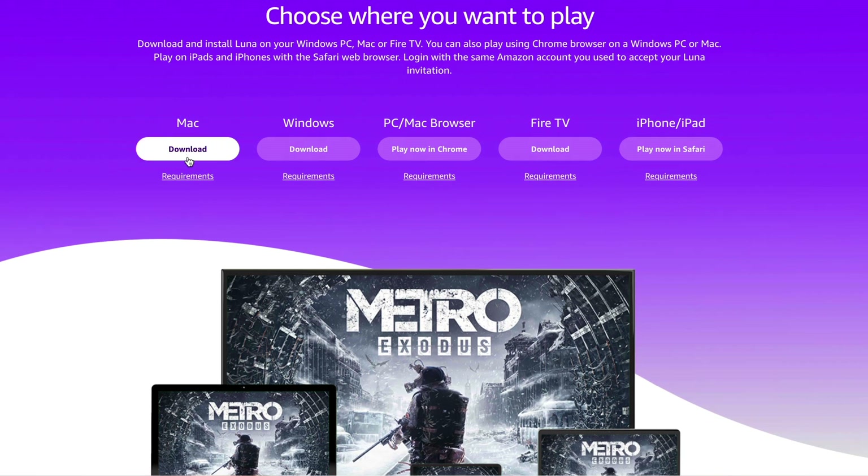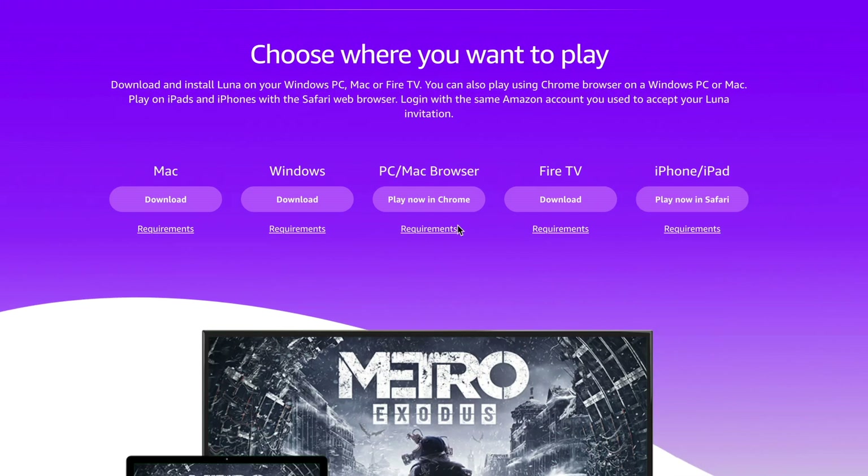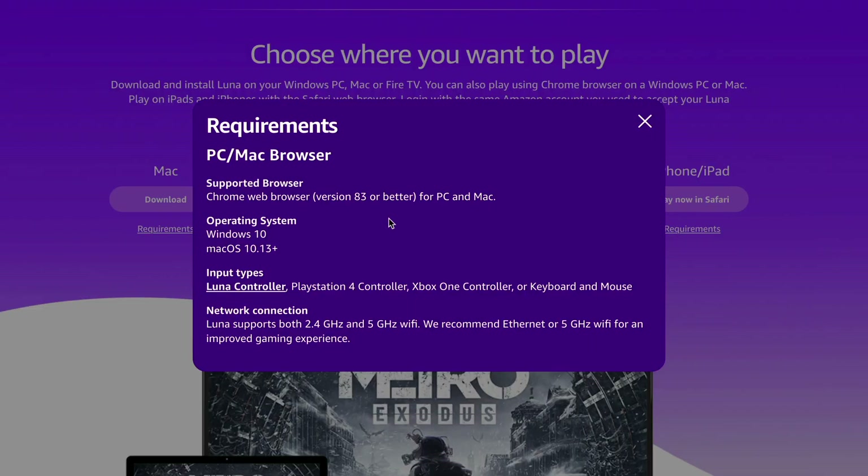You can see here we have the option to download it on Mac or Windows — you can actually play this on a PC or Mac browser without ever having to download an app. You can also play on the Fire TV, and you can play on an iPhone or an iPad as well, which is pretty cool.